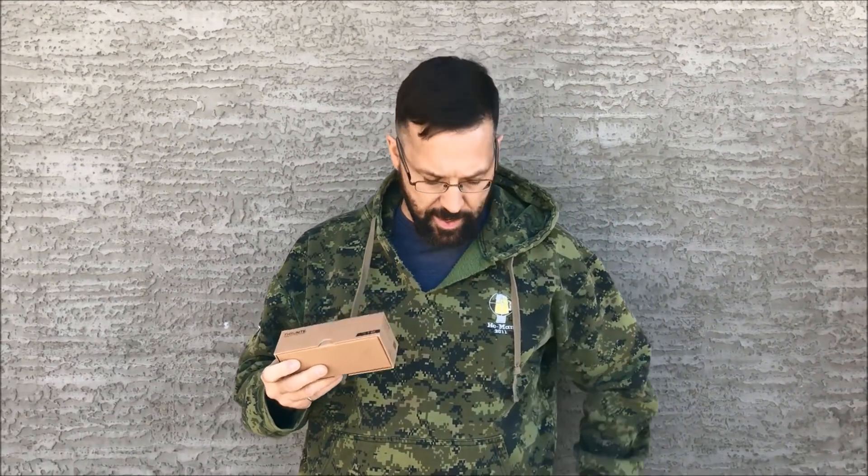Hey guys, Marty Up North here, mid-January 2018 — happy new year everyone. This video is a review of a new product from Thrunite, makers of LED flashlights. I've reviewed their products three times over the years; this is the Archer V2, the first flashlight I reviewed from them.